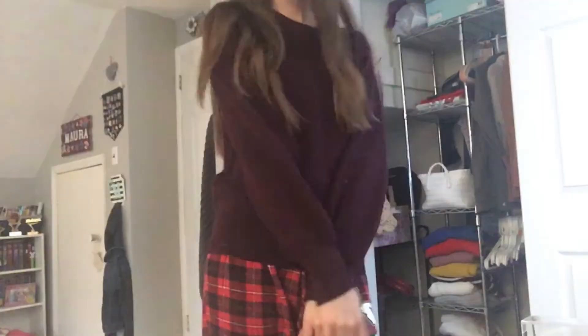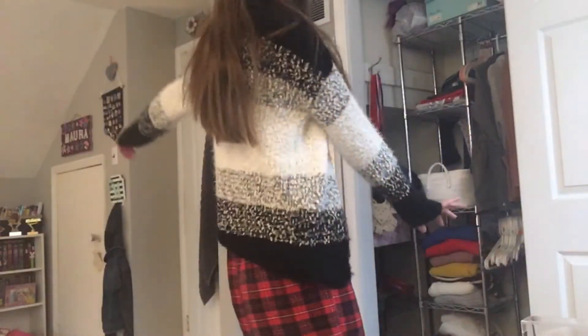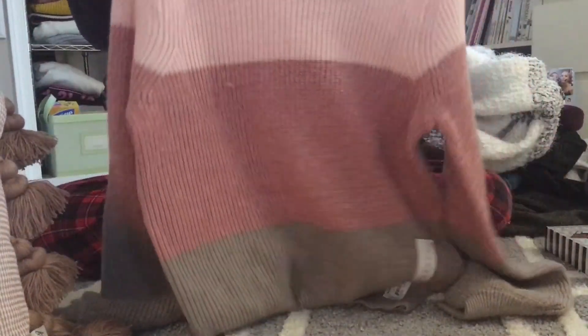I also got this red sweater — really cute, I love the balloon sleeves. Then there's a black, white, and gray sweater that's really fuzzy and warm. And one more sweater — it's gray, then pink, then light pink at the top. Really cute, nice for the winter season.